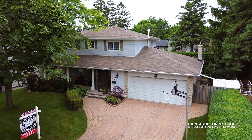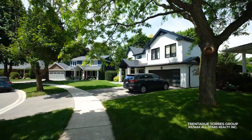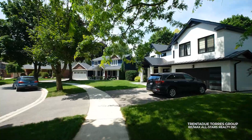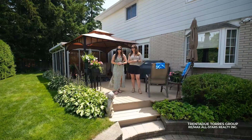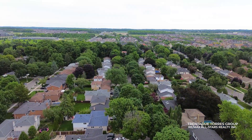Beautifully maintained by the same owners for over 20 years, this home is completely move-in ready. It also has a ton of potential if you're feeling creative. We already touched on location, but it's worth mentioning again — this is a fantastic community to call home.